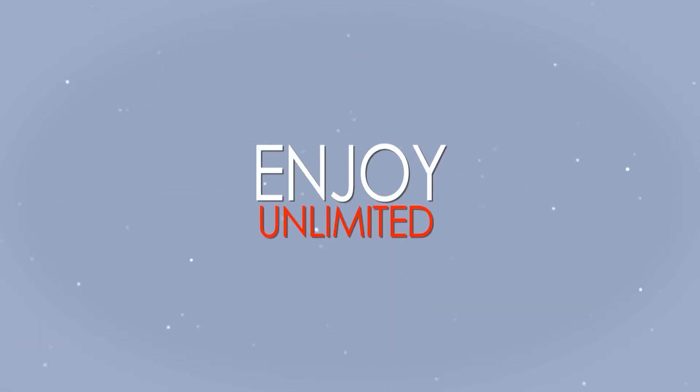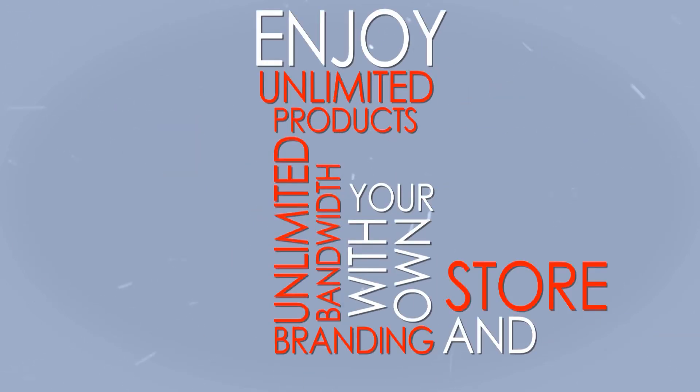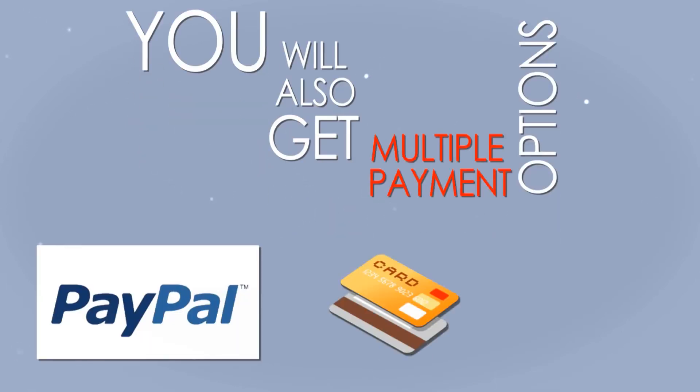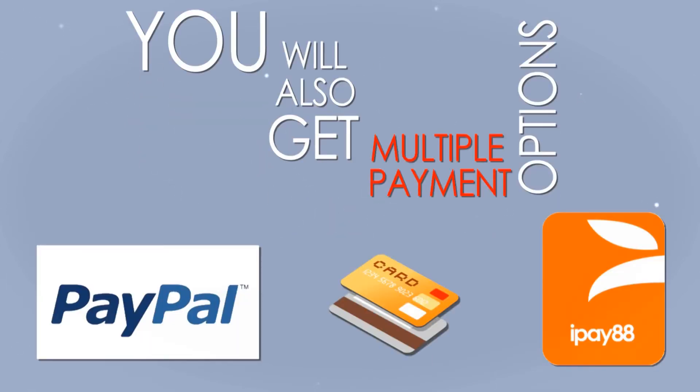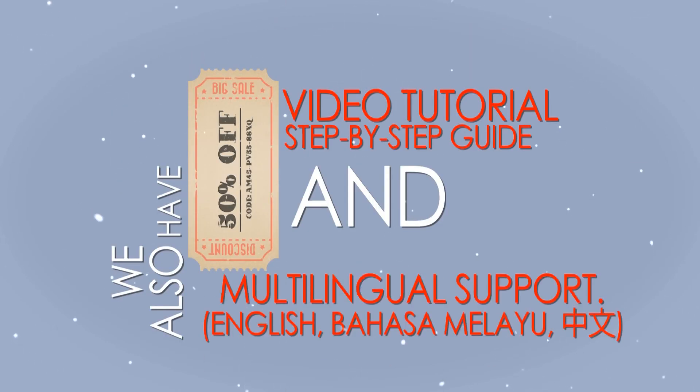Enjoy unlimited products, unlimited bandwidth, with your own branding and store design. You will also get multiple payment options — PayPal, credit card, iPay88, online banking, etc. — and flexible shipping options. We also have a coupon promotion system, video tutorial, step-by-step guide and multilingual support.